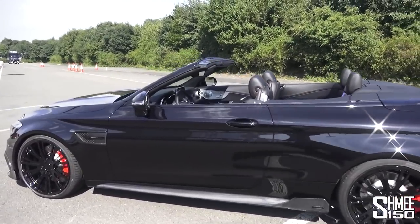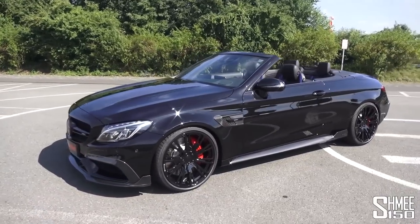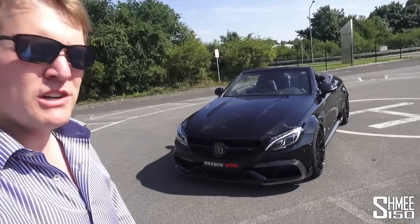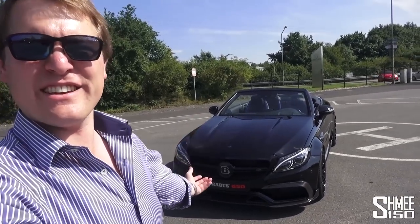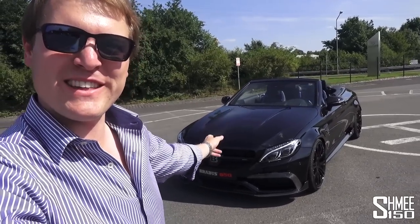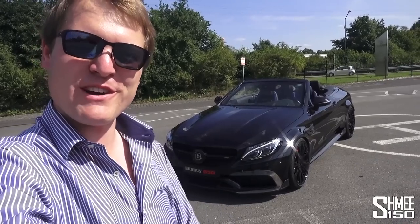That is the Brabus C650 Cabriolet — my first look at a C63 S convertible. I'll take one out for a drive at some point, I'm sure. I just wanted to show you the car and basically have you listen to how awesome it sounds. Thank you very much for watching, and thank you to Brabus for letting me show you this car. There'll be plenty more from Brabus in due course, so make sure you're subscribed.